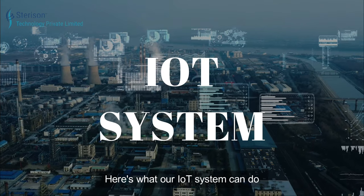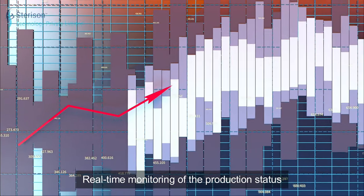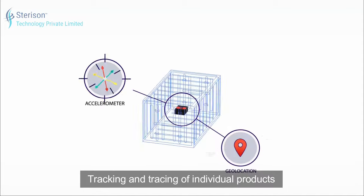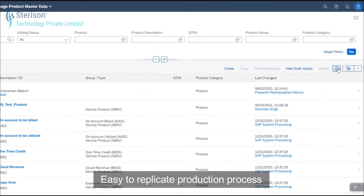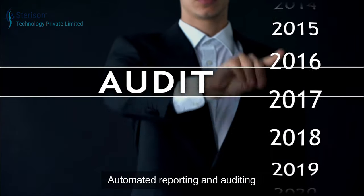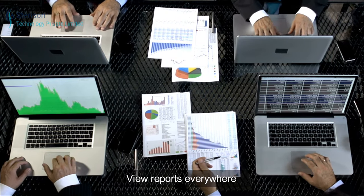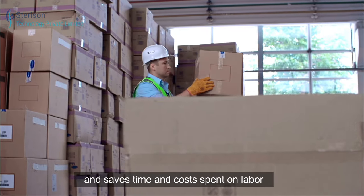Here is what our IoT system can do for your manufacturing units: real-time monitoring of the production status, advanced statistics of process data, tracking and tracing of individual products, easy-to-replicate production process, automated reporting and auditing, automated machine failure alerts, and automated plant temperature monitoring and control.